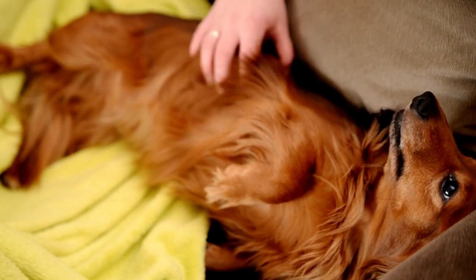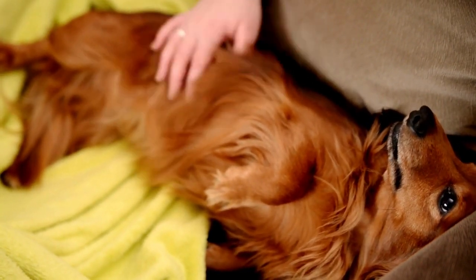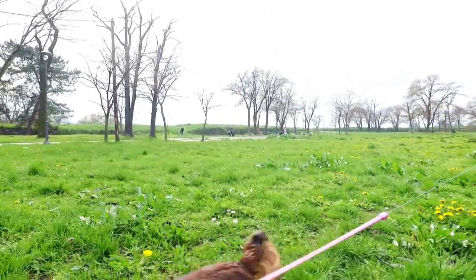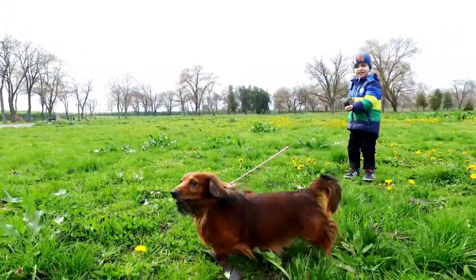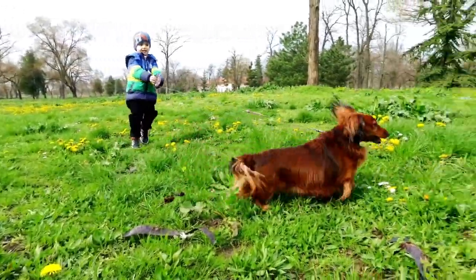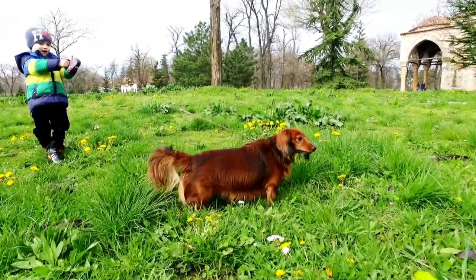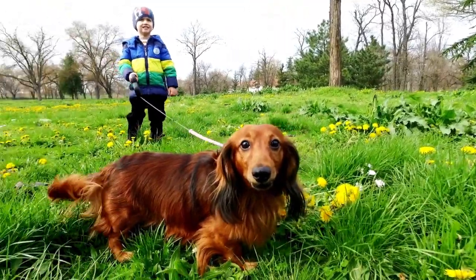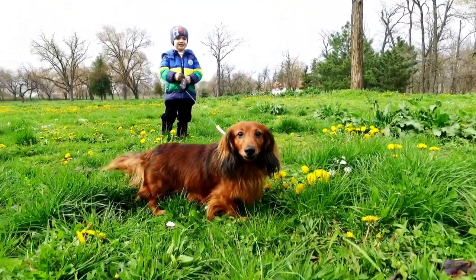Dachshunds are intelligent but can be a bit stubborn, so consistent training and positive reinforcement are key. They have a lot of energy and love to play, making them great companions for active individuals or families. However, their hunting instincts can sometimes lead them to chase small animals, so it's essential to supervise them during outdoor activities.